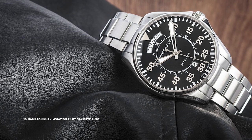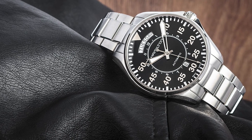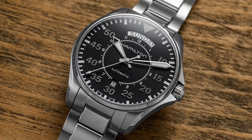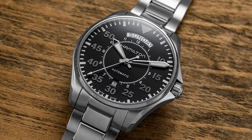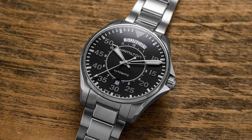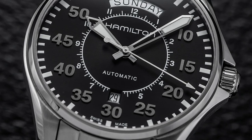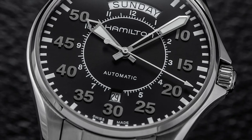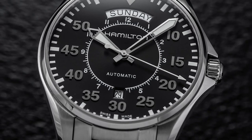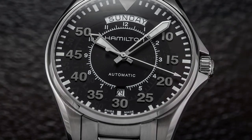Number 13 is the Hamilton Khaki Aviation Pilot Day Date Auto. It breaks away from the smaller field watch size with a 42mm stainless steel case and matching bracelet. The thin bezel allows the dial to stretch more, featuring a sunburst finish and large sword-shaped hands with luminescence. The outer ring presents minutes in large Arabic numerals, while the date is at six o'clock and the day is displayed large at 12 o'clock. Inside is a Swiss automatic movement with 100 meters of water resistance.